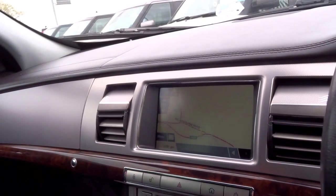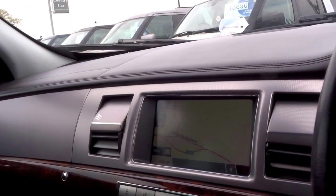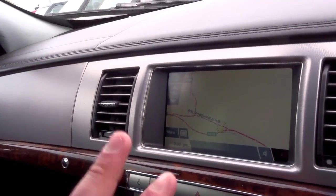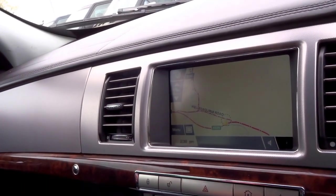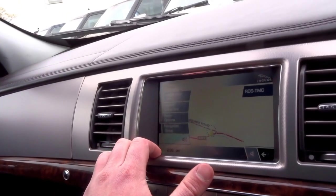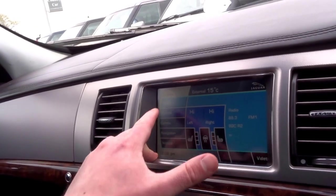A nice feature: when the air conditioning is off, the vents fold away, and when you turn it back on they open up. This is your infotainment system — from there you can operate the satellite navigation, radio, and telephone. Here is your main menu.